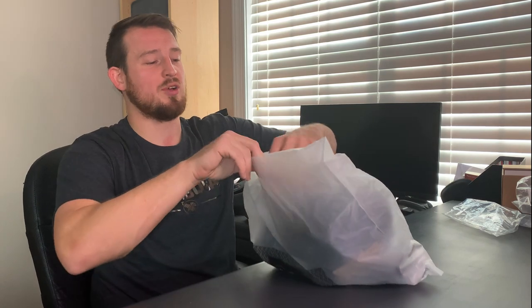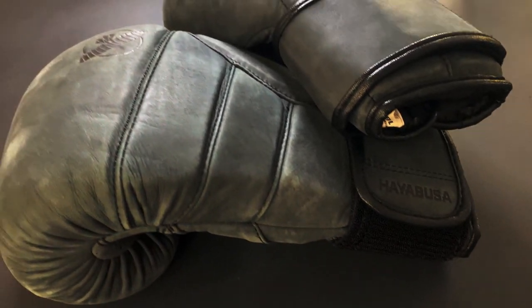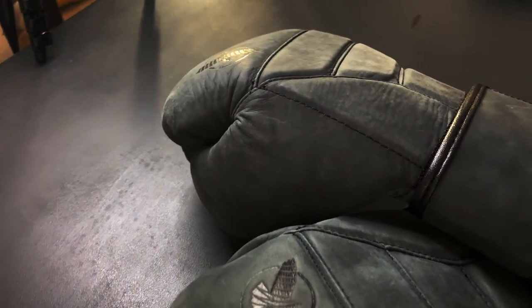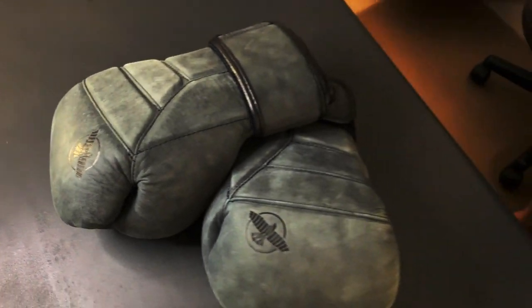I can't even put words to how excited I am about these — the T3 all leathers, the T3 LX. Oh my god. Just look at them for a couple seconds. These are the T3 LX boxing gloves, and let me tell you, I just feel cool. If I punch somebody in the head with these they're gonna be like, 'nuzzling it.'